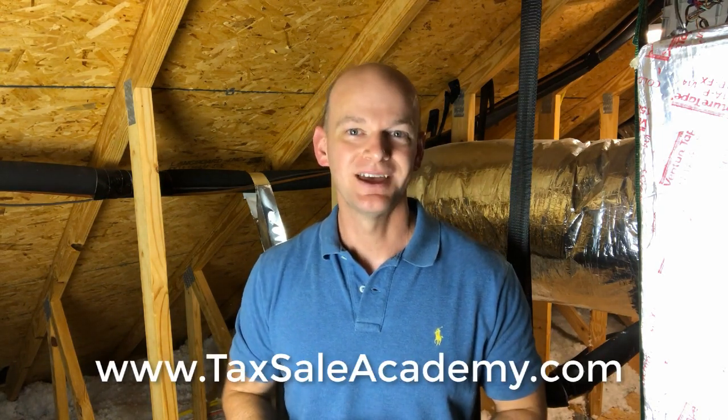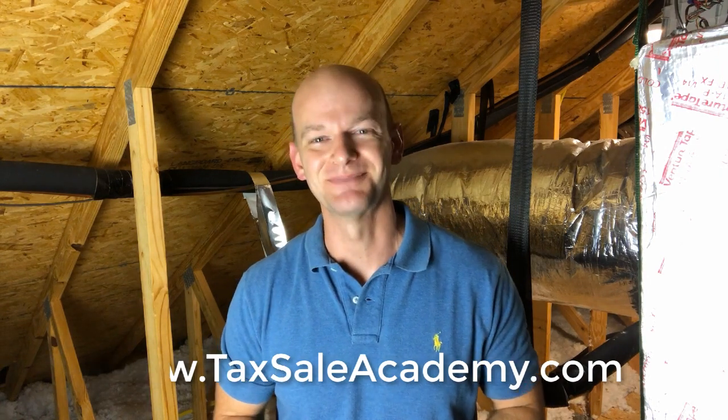Guys, I really hope this has helped you. For more information on tax sale investing, head over to taxsellacademy.com. I'm going to go ahead and get out to the AC. Take care, folks. Bye-bye.